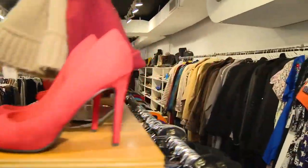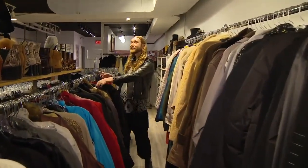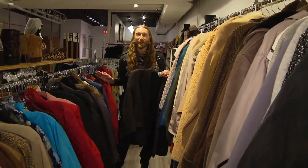You remember that beautiful blazer I had on earlier? I actually found it in the women's section in large, and it fit me perfectly.